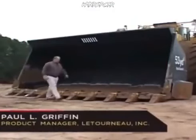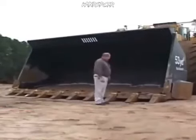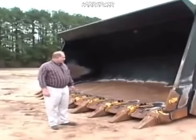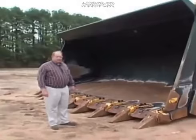Well, this is a 53 cubic yard rock bucket. The machine has a total hoist capacity of 80 tons. To put this in perspective, the 53 cubic yard capacity is equivalent to about five normal dump trucks that you might see going up and down the road.